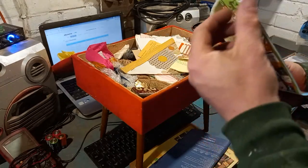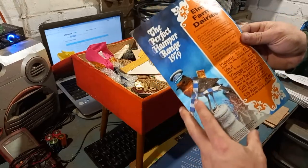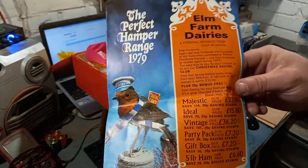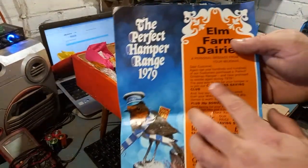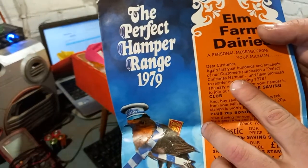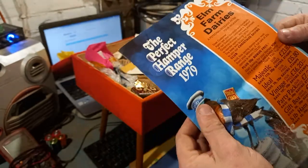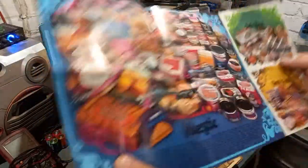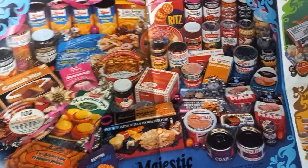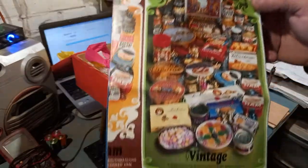Elm Farm Dairies — it's from the milkman! This is from 1978 or possibly 1979. It says 'last year hundreds of our customers purchased the perfect Christmas hamper and have promised to reorder again during 1979.' Oh I'm in heaven — look at the old packaging. We are definitely going to have to do an old advertising and literature video on this channel.